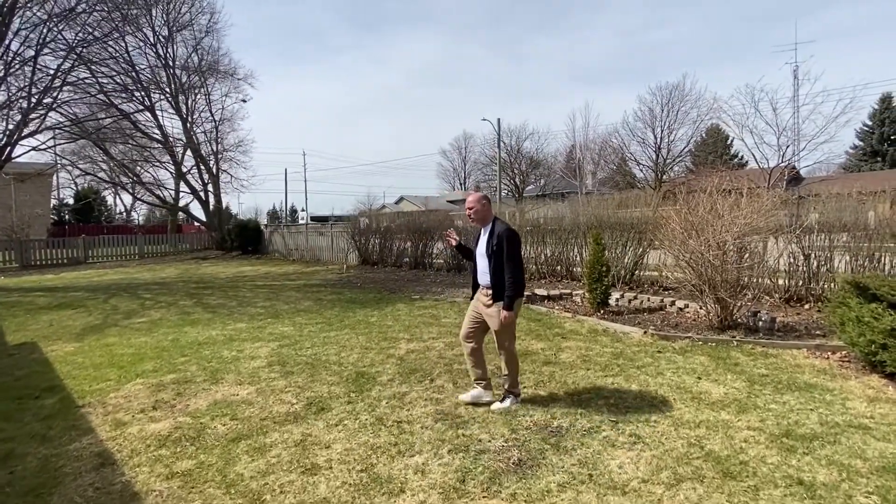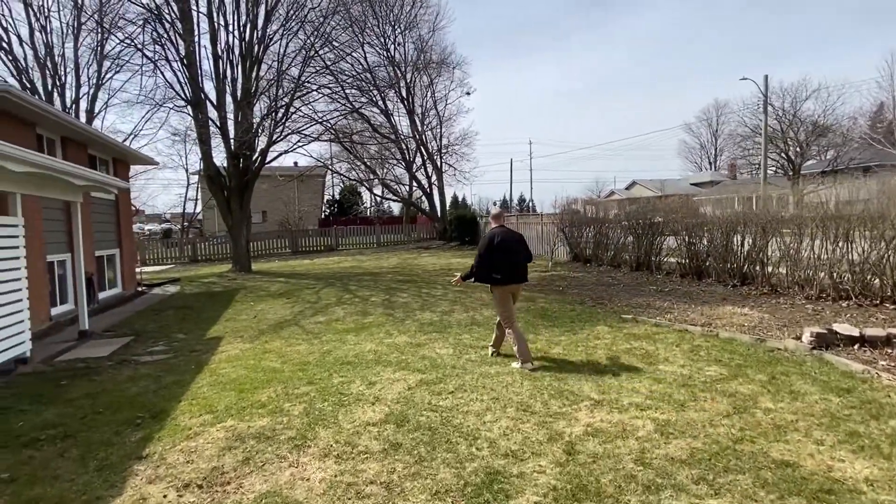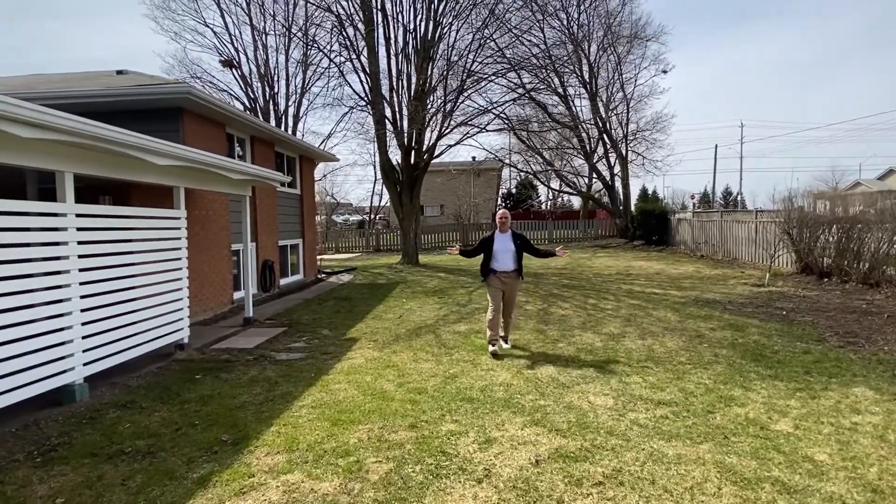I'm going to show you a little bit about the yard. We're sitting on a corner property, partially fenced, and we have room here to put a cool, maybe a detached garage — your choice.